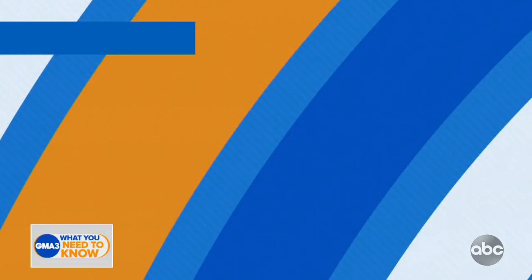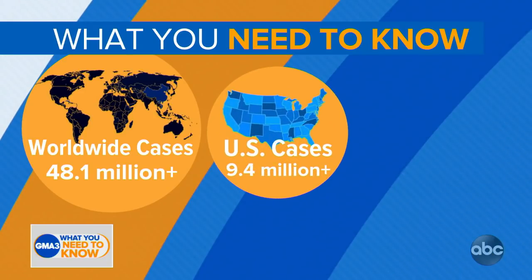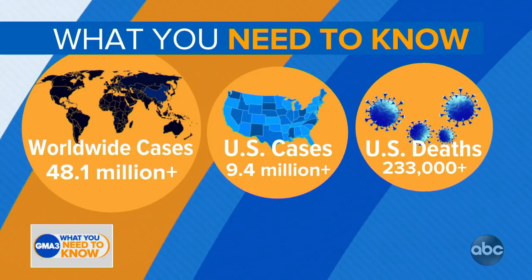We are joined as always by ABC chief medical correspondent Dr. Jen Ashton, and we are working on all of the major developments right now. Let's go to the latest coronavirus numbers from Johns Hopkins University: more than 48.1 million confirmed cases of coronavirus around the world, with now more than 9.4 million cases here in this country and more than 233,000 American lives lost.